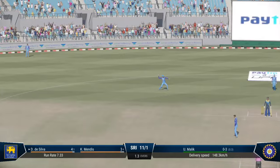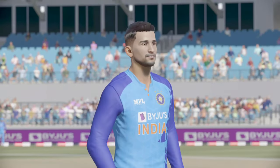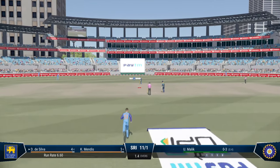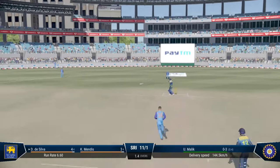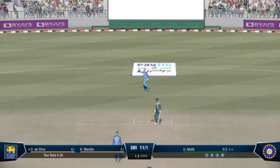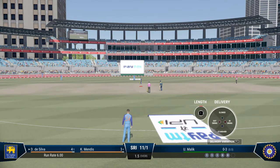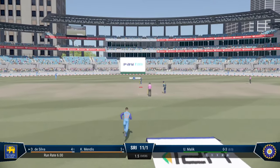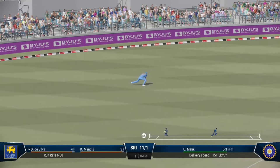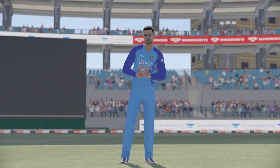Waiting. Finds the fielder with that shot. Short and wide. Did well to get some bat on that. Hit that well off the back foot, but couldn't beat the field. Edge. What a ball. Ends what has been a tidy over. Just needed to top it off with a wicket.